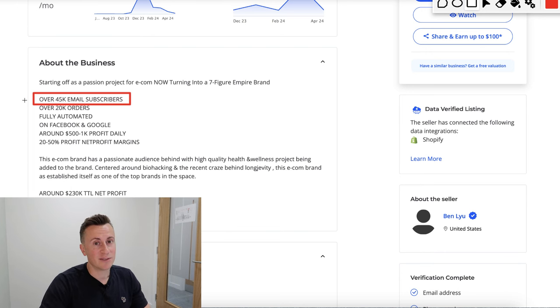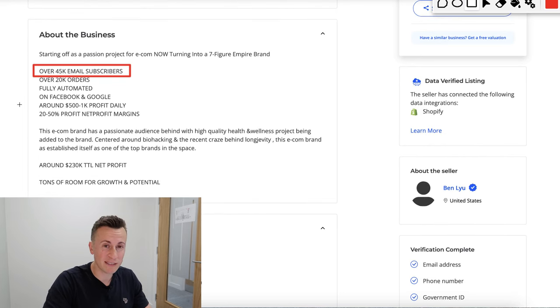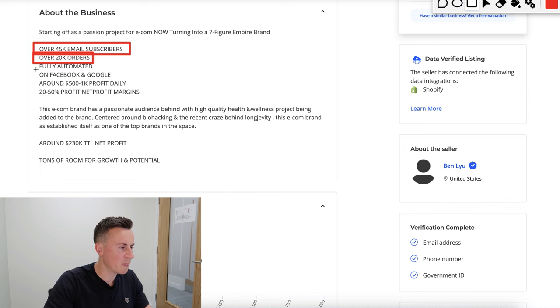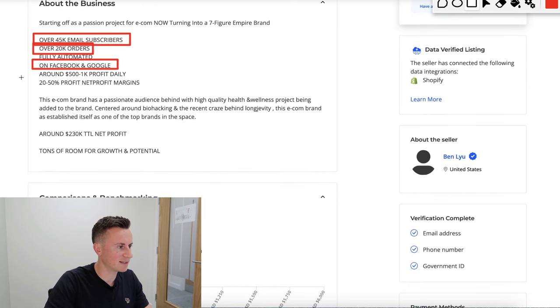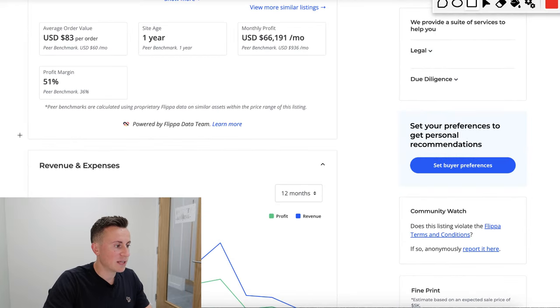45K email subscribers probably translates into around $5,000 in sales every single month just from your email list if you know what you're doing — and I'd say that's a minimum. Over 20,000 orders. It'd be interesting to know where the extra 25,000 email subscribers came from — whether there's some kind of opt-in. Traffic has come from Facebook and Google. Average $500 to $1K profit every single day with profit margins of 20 to 50%.